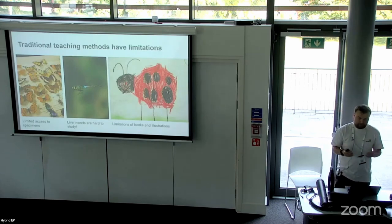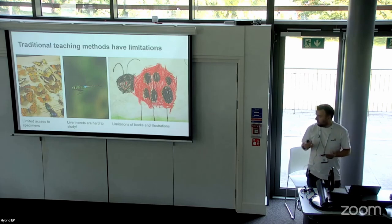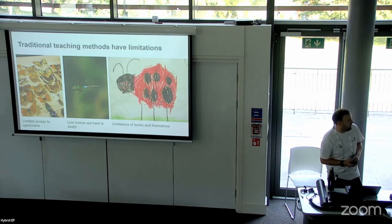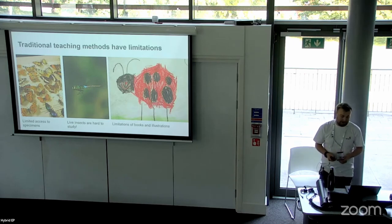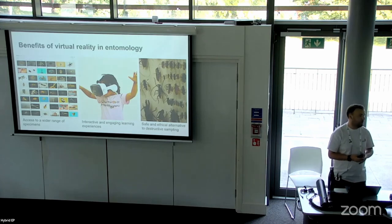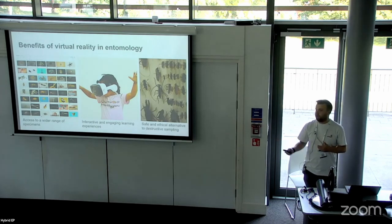Traditional teaching methods have limitations. Specimens can be quite hard to come by — there's limited access to specimens in the topic. Live insects are hard to study; you wouldn't want to study a wasp if it were alive. And there are limitations in illustrations of bugs — even in detailed illustrations within books there are still limitations. Access to specimens that would be difficult to get hold of are made a lot easier by using 3D models, and it's safe and efficient as an alternative to destructive sampling — you're not killing bugs just to see them when you can use 3D models.